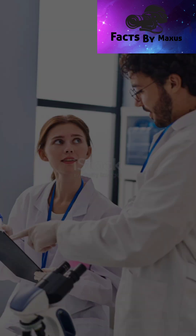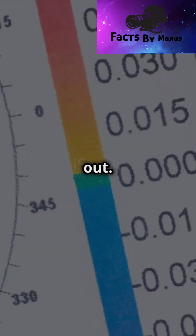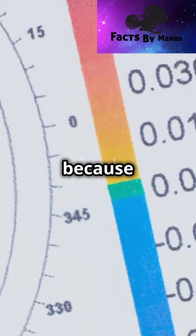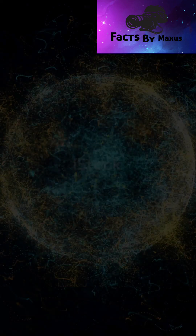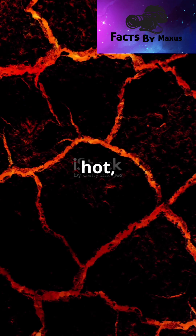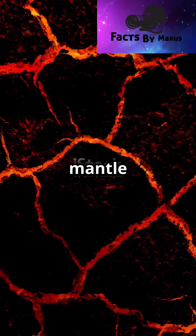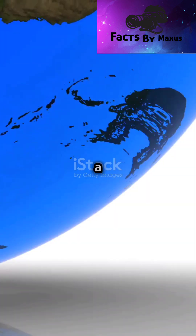But why is it there? That's the big question. Scientists are still trying to figure that out. One idea is that it's because of what's inside the Earth. Under the ground we walk on, there's a layer called the mantle. Scientists think that there might be some hot, light stuff in the mantle under the Indian Ocean. This lighter stuff might be making the gravity a little weaker there.